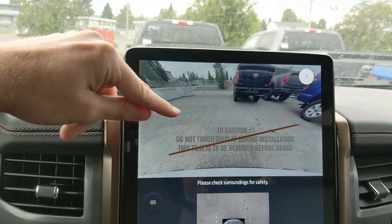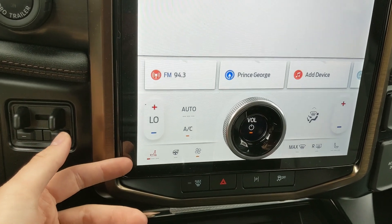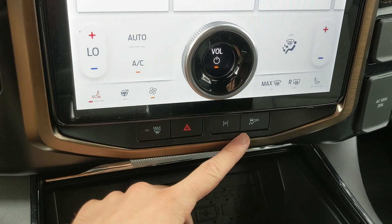You also have an alternate camera view with your forward-facing camera. Moving down, you have your climate controls with dual-zone front climate, heated and air-conditioned front seats, and a heated steering wheel. Down here you've got your max defrost, hazards, park assist, and traction control shutoff.